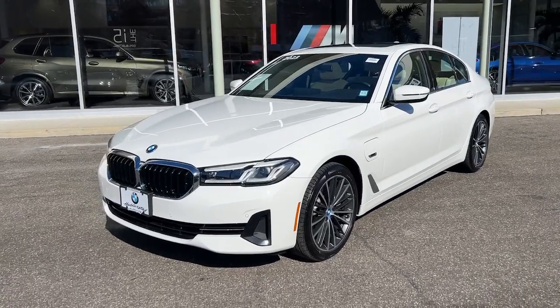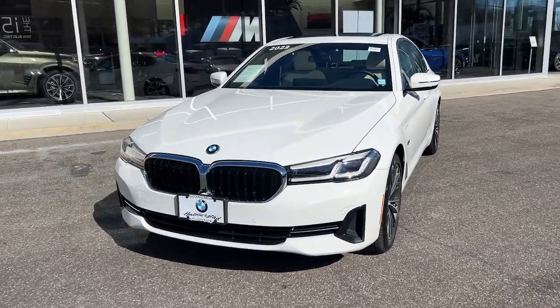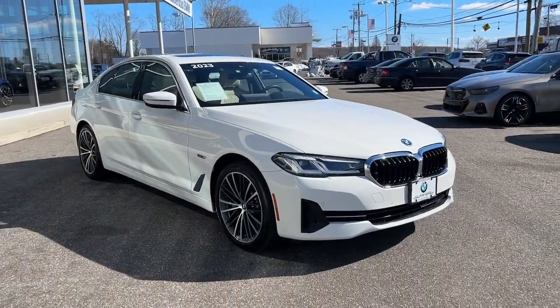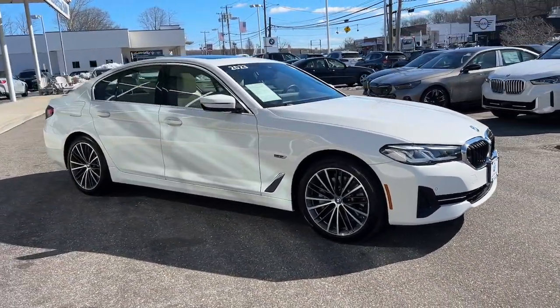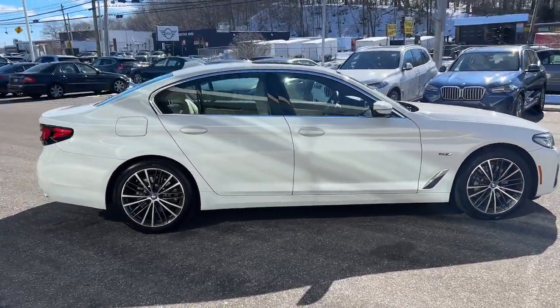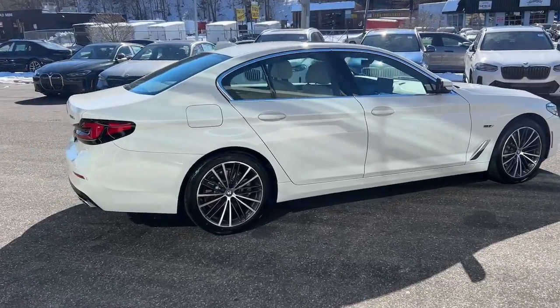Get a feel for the 2023 BMW 5 Series. With less than 15,000 miles on the odometer, this vehicle stands out from the rest. Treat yourself to a test drive today. Our staff will toss you the keys and give you an outstanding customer experience.